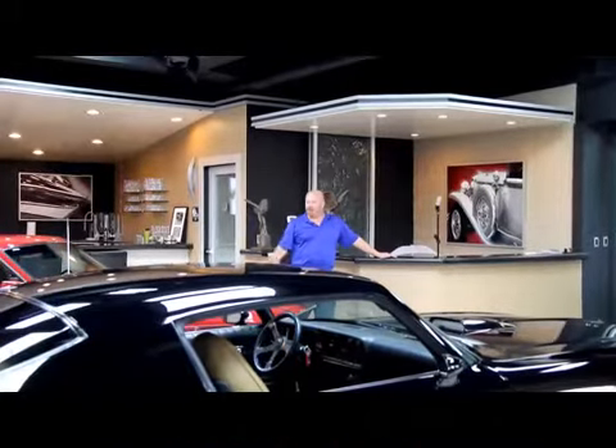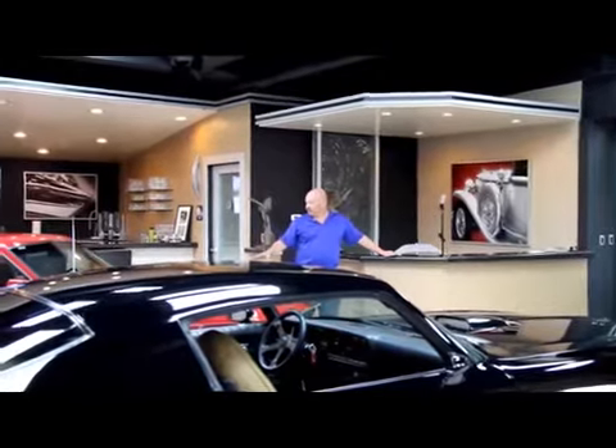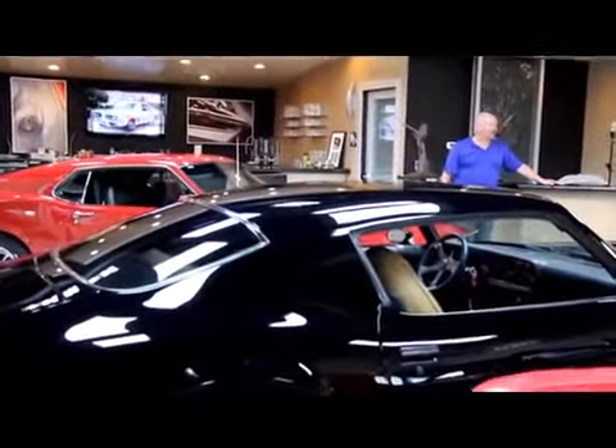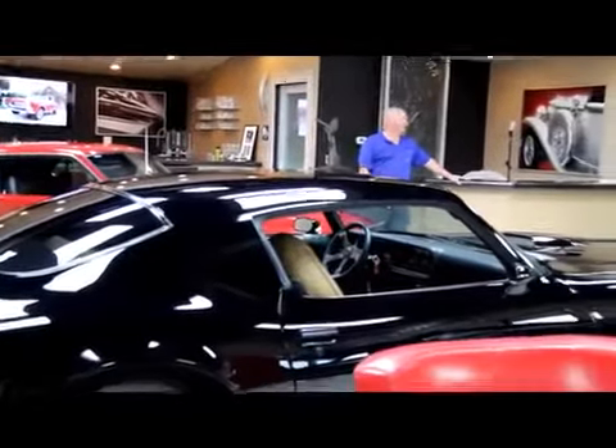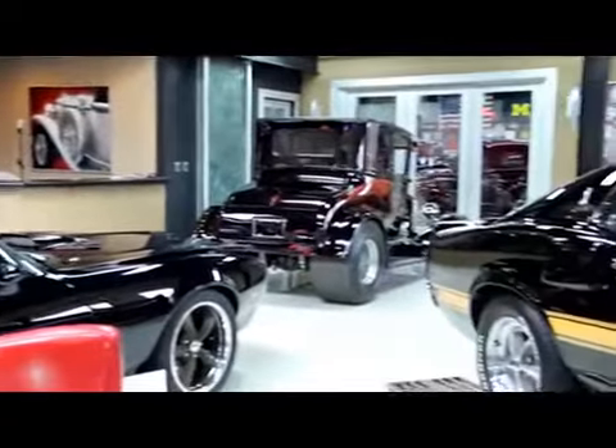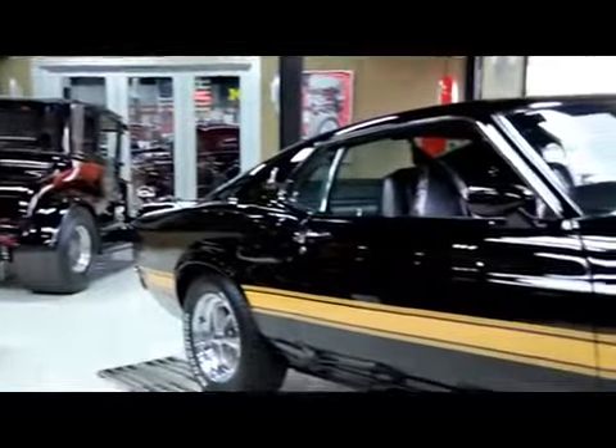We're here in our front showroom. We've got beautiful cars up front here. We've got a Boss 302, a '74 TA Restomod, an absolutely gorgeous Dragon Mobile — that's my 26T — and then my personal favorite, that 1969 Shelby GT500.